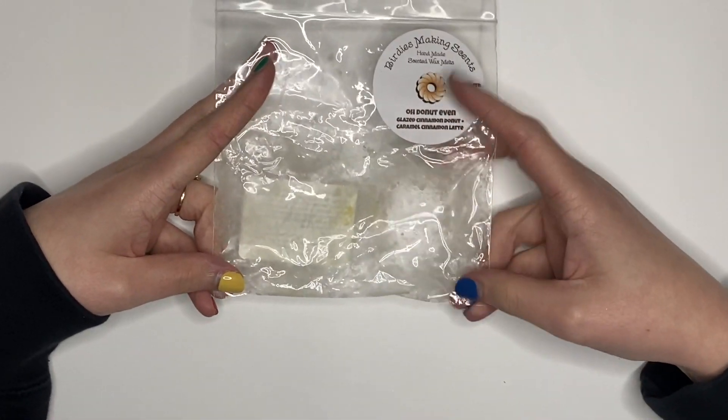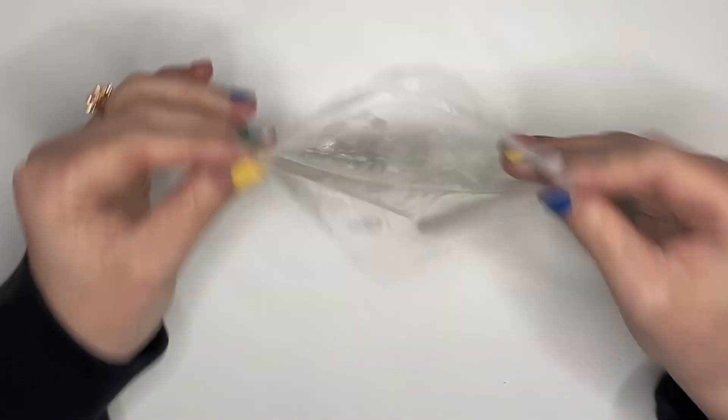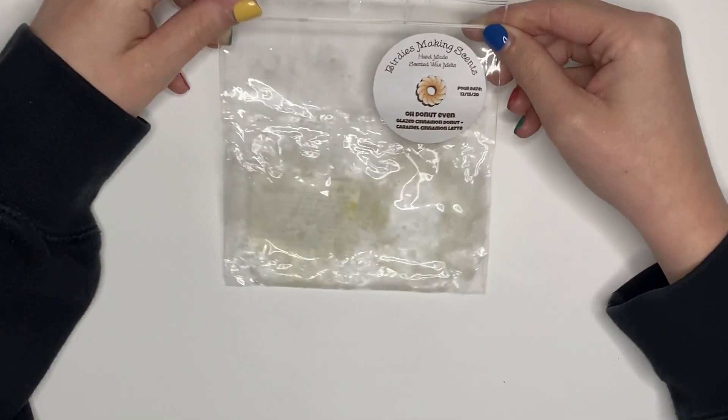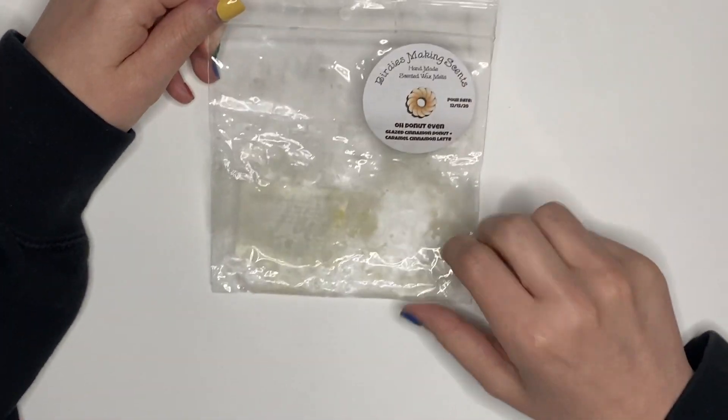I have this scent called Oh Donut Even from Birdies — glazed cinnamon donut and caramel cinnamon latte. This was so good. It was like two little donuts in here — so strong, so good. Highly recommend, would repurchase.